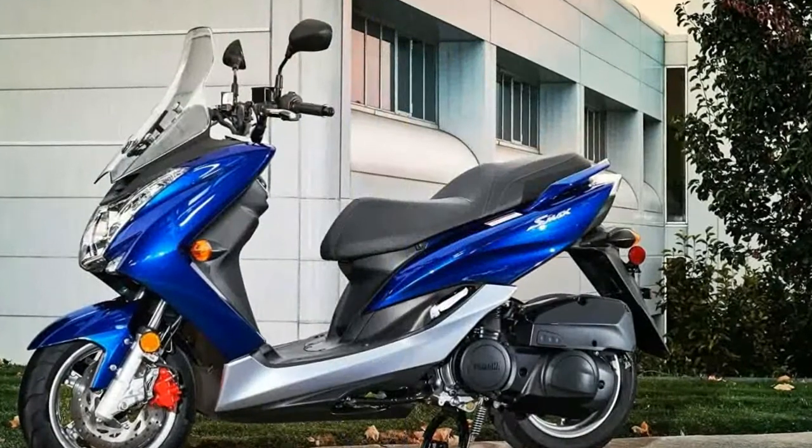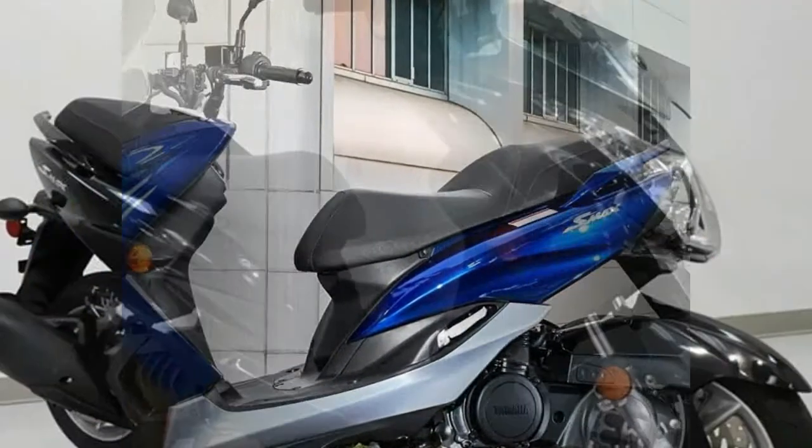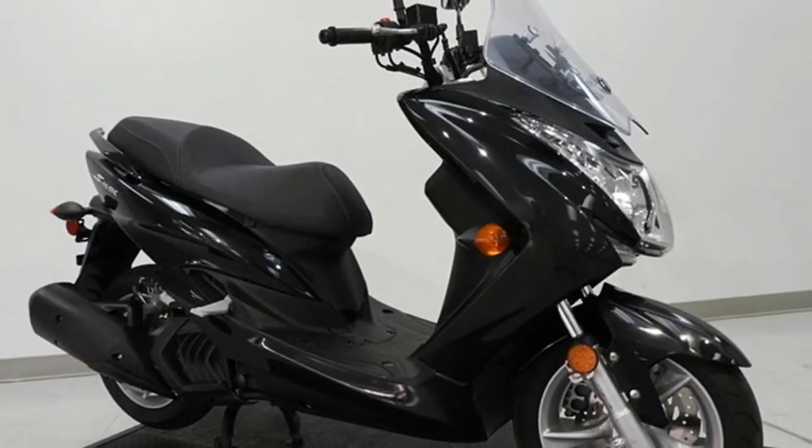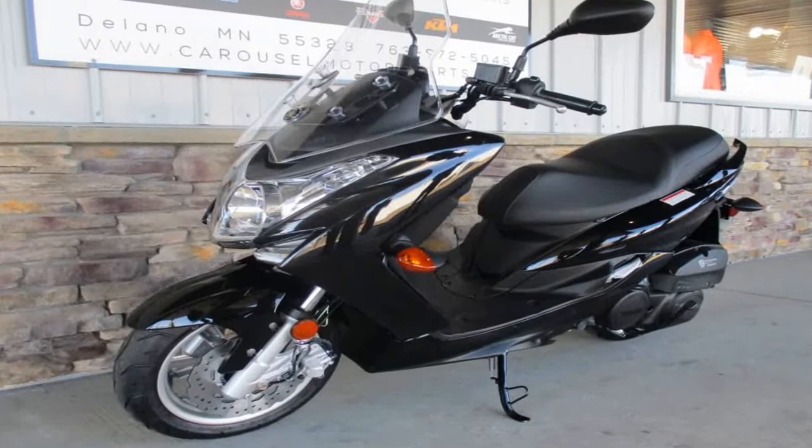At 79.9 inches long and 28.1 inches wide, the Smacks falls within accepted norms for scooter size, but the 31.3-inch seat height coupled with the width can make it difficult for shorter riders to find the ground.